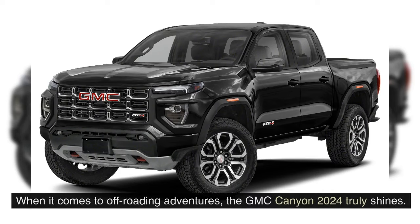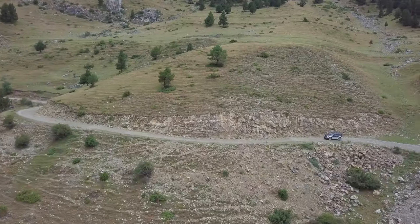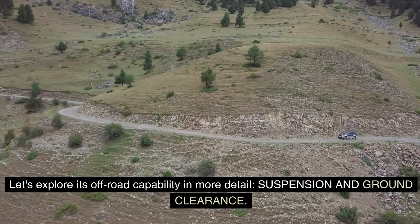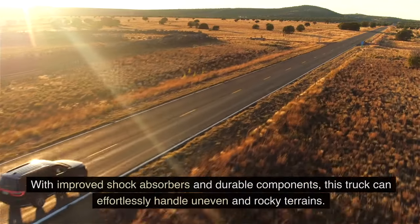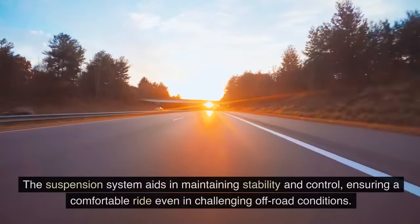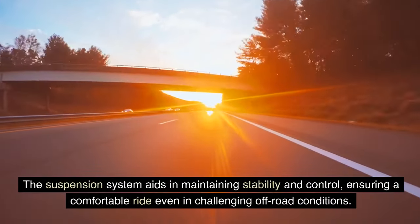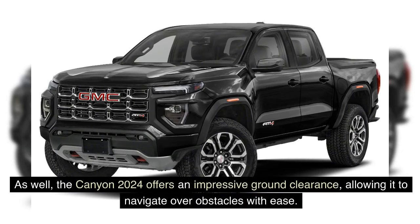Off-road capability: when it comes to off-roading adventures, the GMC Canyon 2024 truly shines. Equipped with robust features and a capable suspension system, this mid-size pickup truck is ready to tackle any rough terrain. The GMC Canyon 2024 boasts a specially designed suspension system with improved shock absorbers and durable components, effortlessly handling uneven and rocky terrains, maintaining stability and control for a comfortable ride even in challenging off-road conditions.